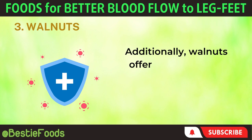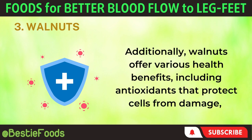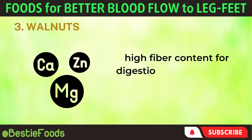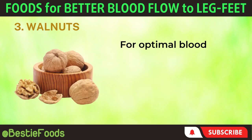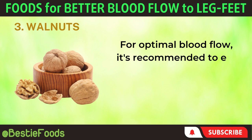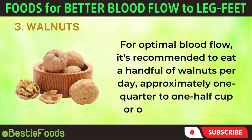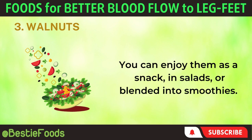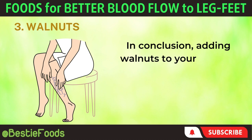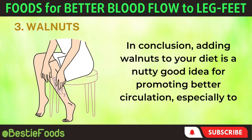Additionally, walnuts offer various health benefits, including antioxidants that protect cells from damage, high fiber content for digestion, and important minerals like magnesium and copper. For optimal blood flow, it's recommended to eat a handful of walnuts per day — approximately one-quarter to one-half cup or 1 to 2 ounces. You can enjoy them as a snack, in salads, or blended into smoothies. In conclusion, adding walnuts to your diet is a nutty good idea for promoting better circulation, especially to your legs and feet.